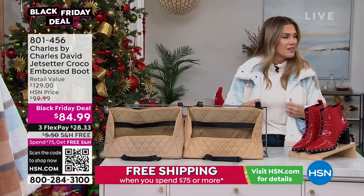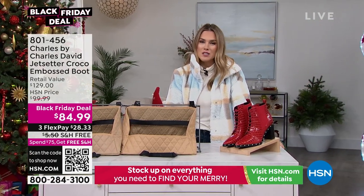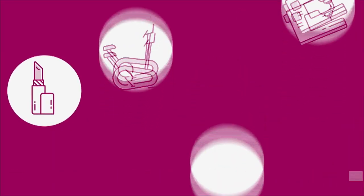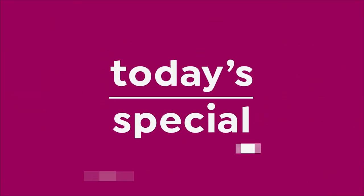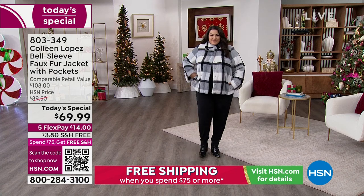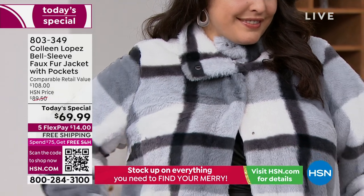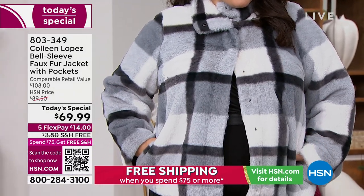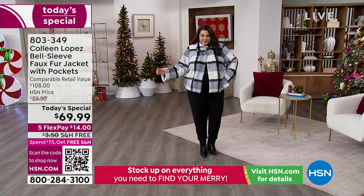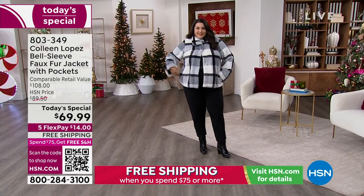Tammy's got on the Charles by Charles David boots, and I have them on too. But we also have the most incredible faux fur jacket coming to you as our best buy of the day from Colleen Lopez. This is the ultimate piece of luxury this holiday season — so delectably delicious, soft, and velvety. This is faux fur done right. Faux fur affordable at $69.99. It's got a beautiful bell sleeve, it is a true jacket that is completely lined, and it comes from our favorite fashion girlfriend Colleen Lopez. 803-349 is your item number. This is elevated luxe at its finest, about 28 inches in length.